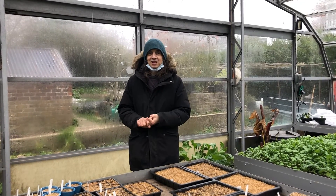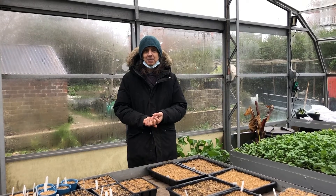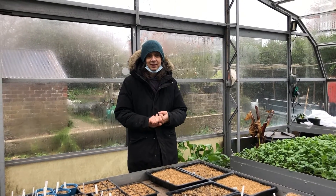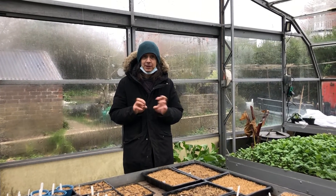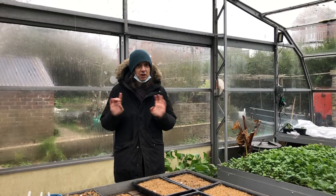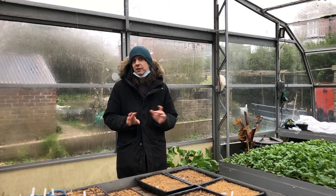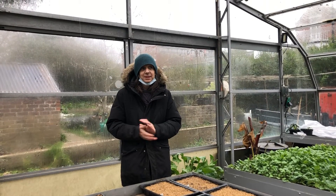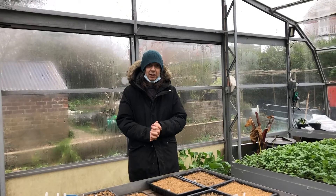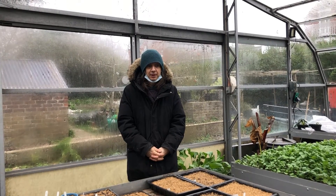Number three: nasturtiums. Nasturtium is Tropaeolum — it's an Andean plant, an old Inca crop. It's actually distantly related to cabbage and has this peppery taste in the leaves and the flowers, so the whole plant is edible. They need a bit more warmth to come up because they're not frost hardy, but you can start selling them end of this month or beginning of next, and they're very tough seedlings — they'll give you leaves right up to the frosts.